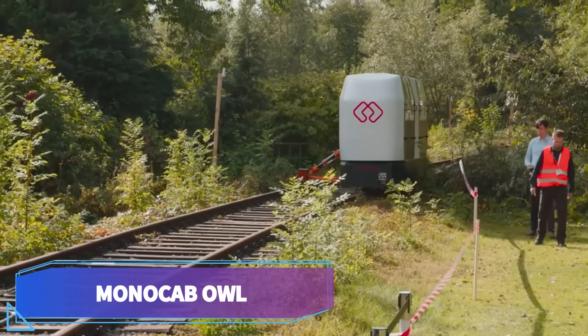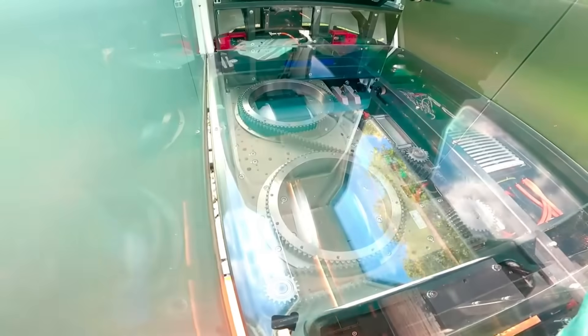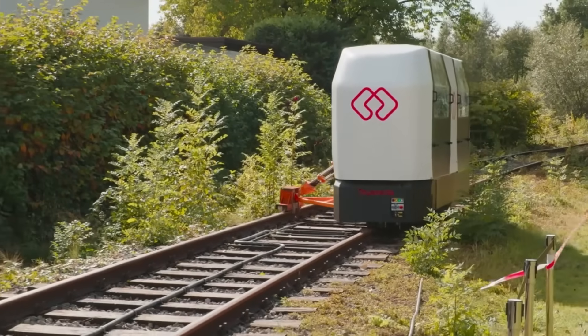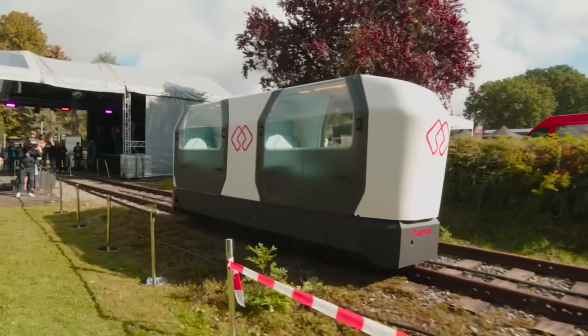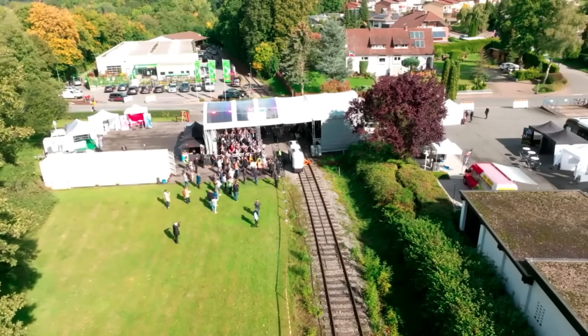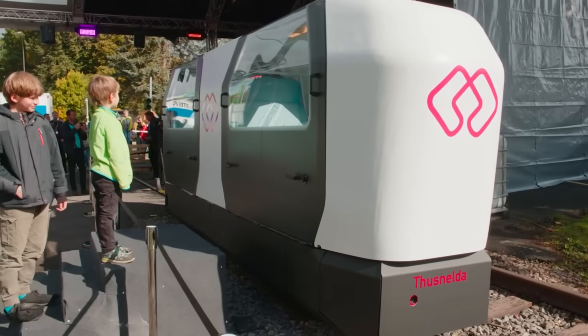Monocab OWL. The objective of the Monocab OWL project is to develop a novel transportation solution for rural parts of Germany — a monorail system that is self-driving, electric, and gyro-stabilized, operating on a single track. Apps are used to place orders for the cars, which are referred to as monocabs, and they are able to meet on the same track traveling in both directions.